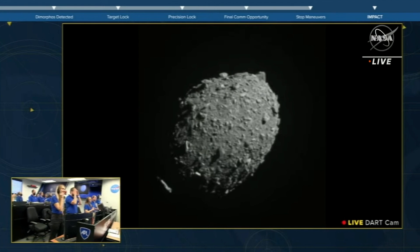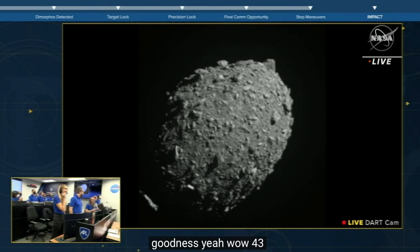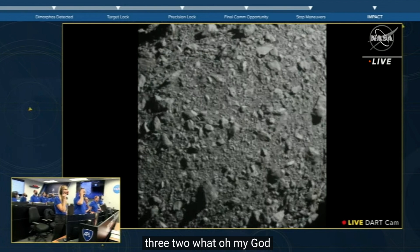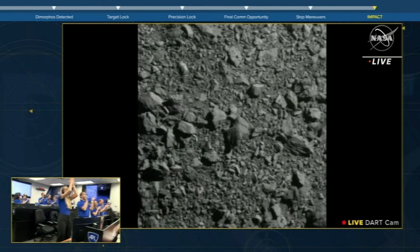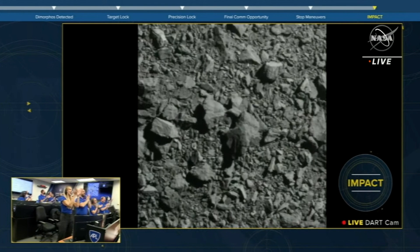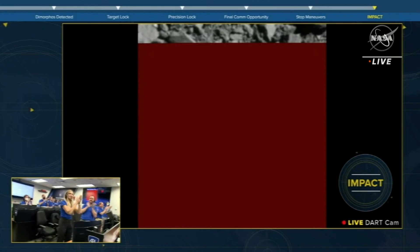Seven, six, five, four, three, two, one. Awaiting visual confirmation. We got it. And we have impact.